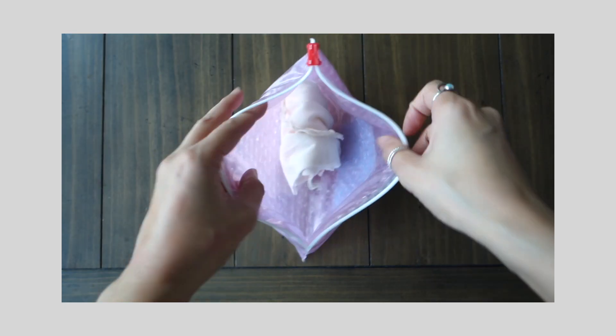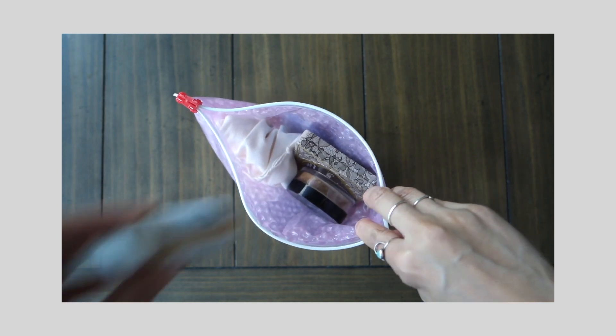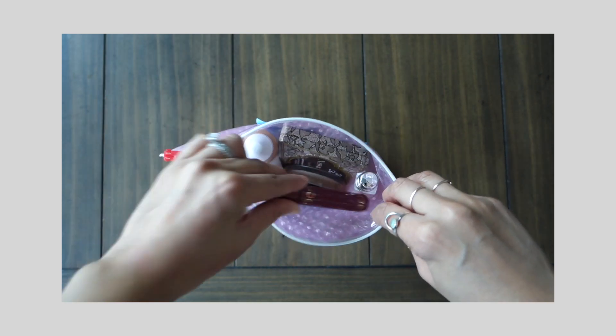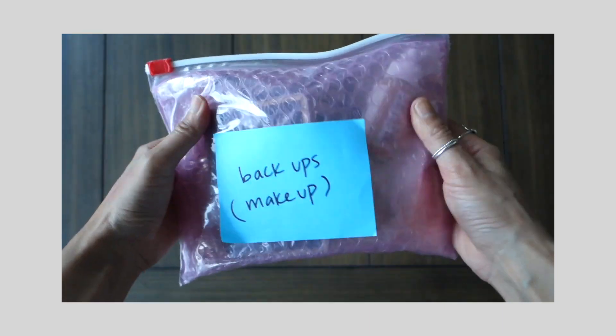All the makeup I've decided not to take with me I've either donated or set aside — I'm not going to go through every single product. Minus the ones I've given to friends, the products here are going to be the stash I'm sending to my mom in New York. I'll be visiting sometime early next year so I can sort through it again then. We leave in 15 days — that's so crazy. I have a few more packing videos coming up. Thanks again for watching and I'll chat with you soon!